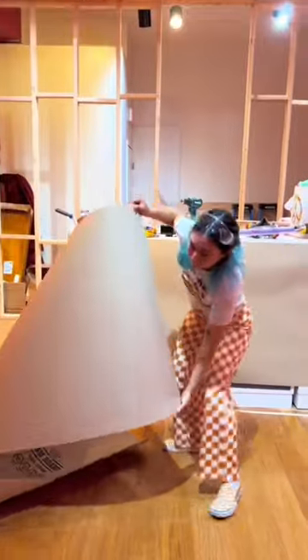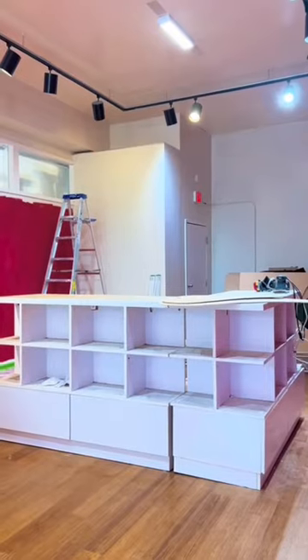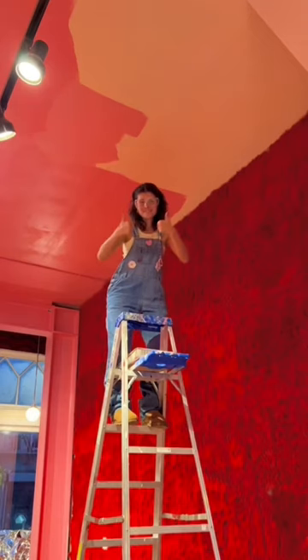The beautiful handymen were building out the partition wall while Tay was transforming the counter. She cut off all the edges and it went from this to this.